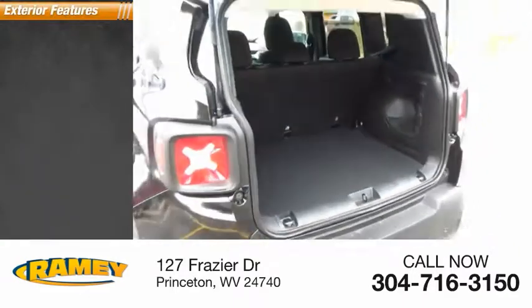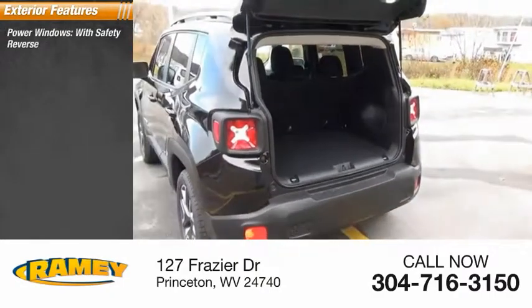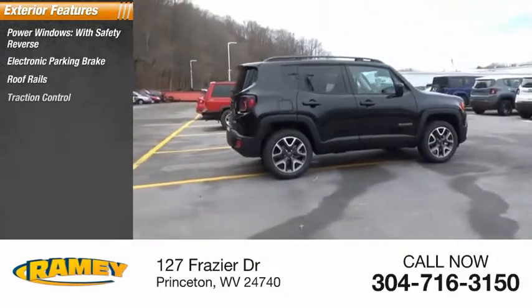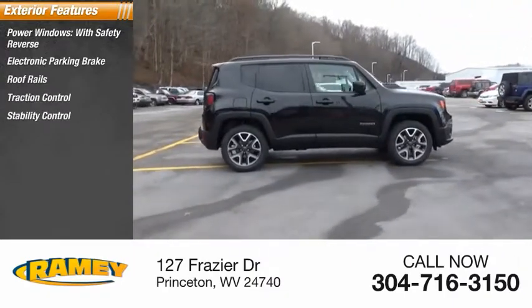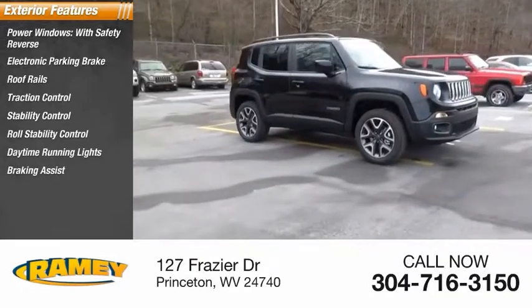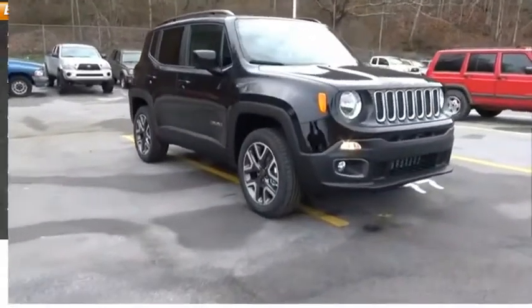Here are some of this vehicle's great options: power windows with safety reverse, electronic parking brake, roof rails, traction control, stability control, roll stability control, daytime running lights, braking assist, power brakes, ambient lighting.